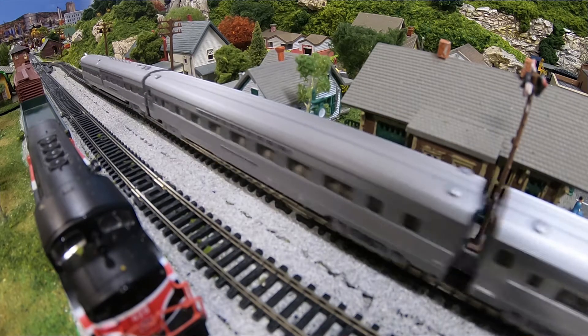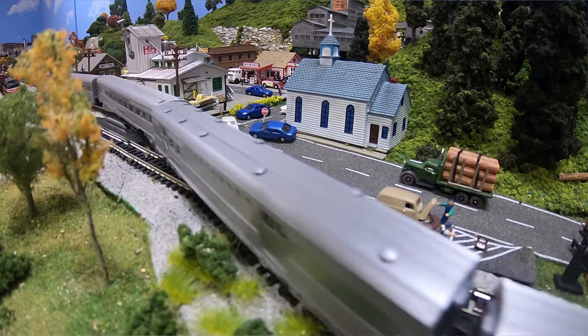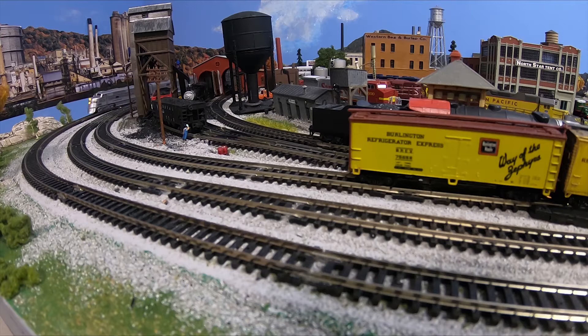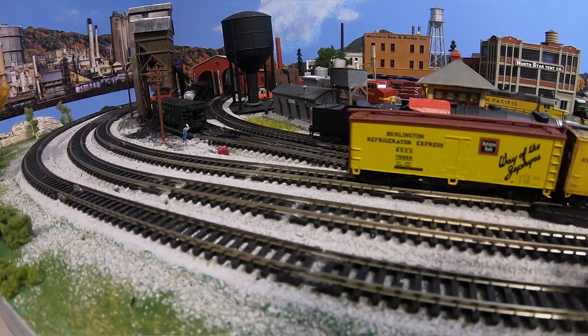N-scale train is a model train which has a 1 to 160 ratio, meaning that one inch on the track equals 160 inches in the real world. When I was in my 30s I started with N-gauge, so I've done this for over 40 years.